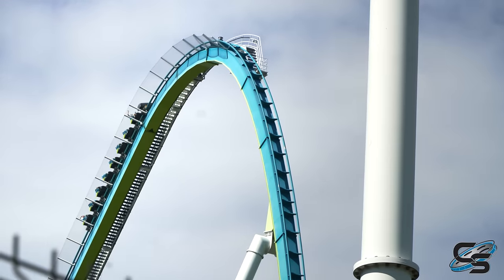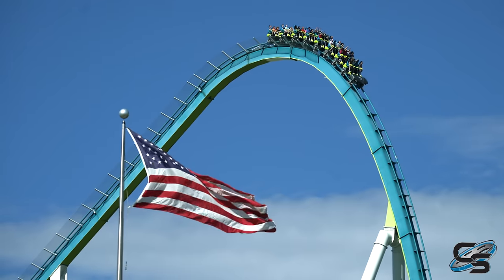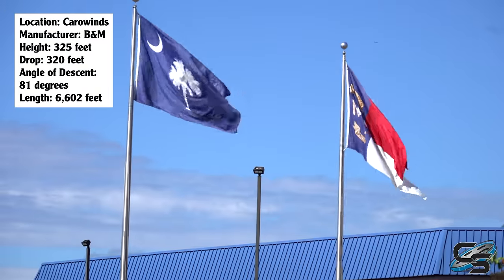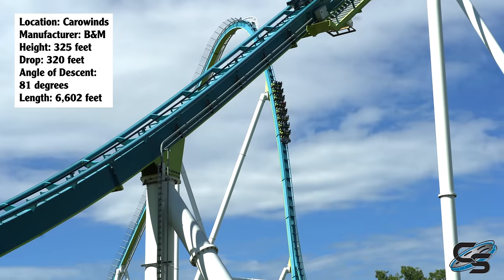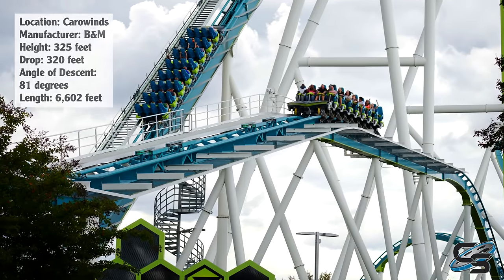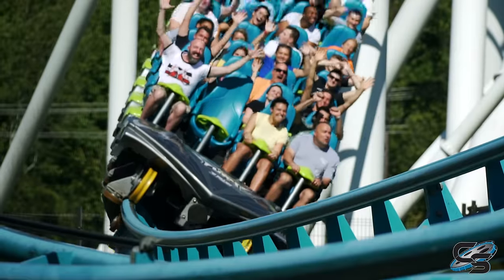One of the undisputed greatest rides on the planet is Fury 325 at Carowinds. This is a B&M giga coaster — the tallest roller coaster in the world with a lift hill — an absolutely monstrous ride stretching over 6,000 feet in length, going across two states. It starts in North Carolina, passes into South Carolina: 325-foot height, 320-foot drop, 95 miles per hour. It is fast, smooth, intense — it is a full package, and that's why it is almost unanimously praised.